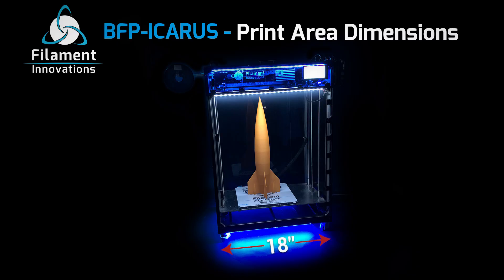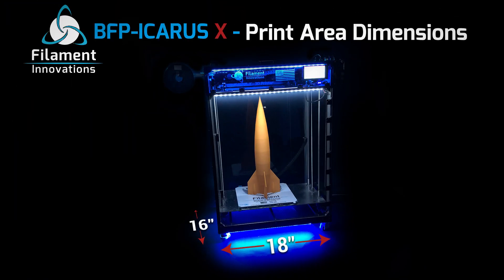The BFP Icarus has a massive 18 x 16 x 24-inch print area, while the BFP Icarus X model can print up to 36 inches high.